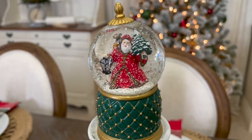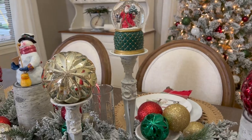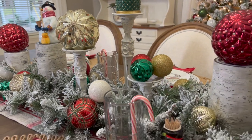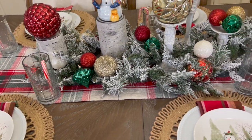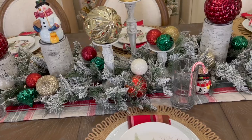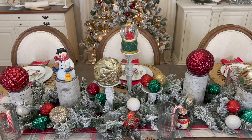That does it for the second tablescape! I think this one looks so much more festive and fun. You'll have to let me know which one is your favorite. Don't click off just yet — I'll be sharing three different table centerpiece ideas that I've used this Christmas, just in case you missed those previous videos. This will give you a couple more options to choose from.